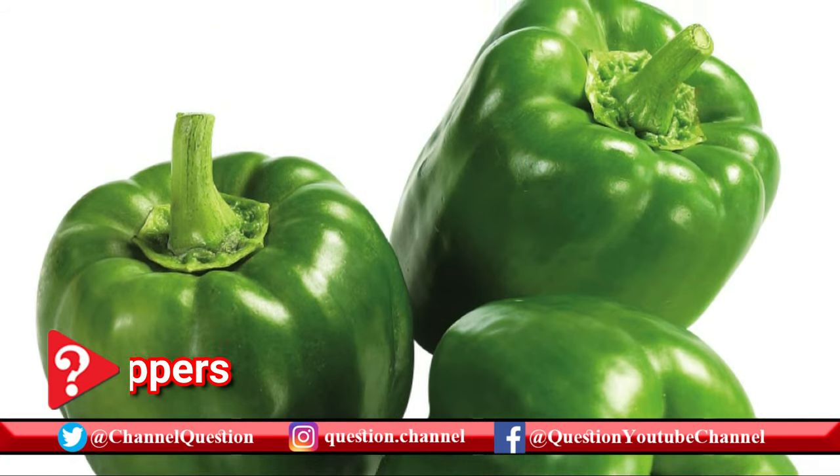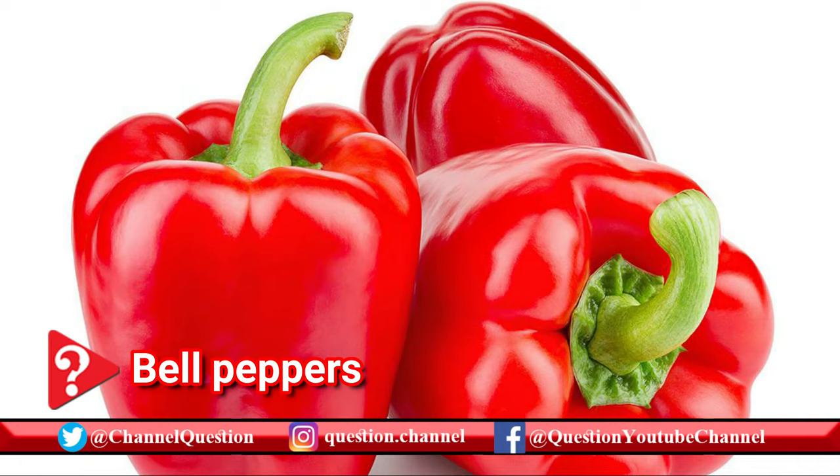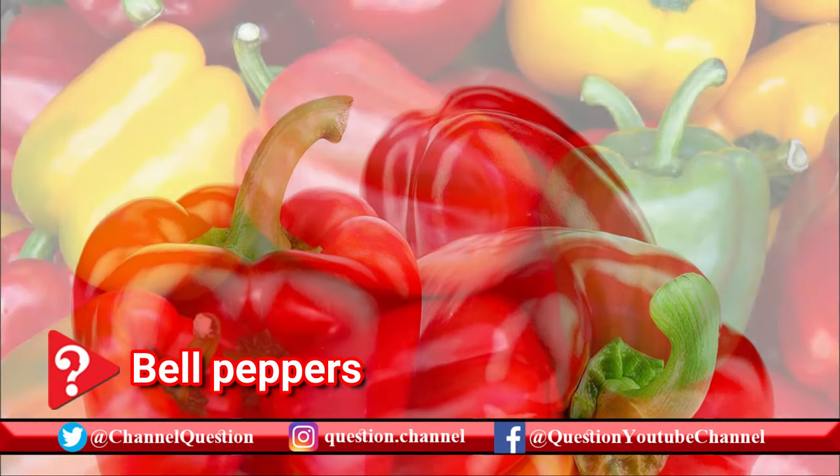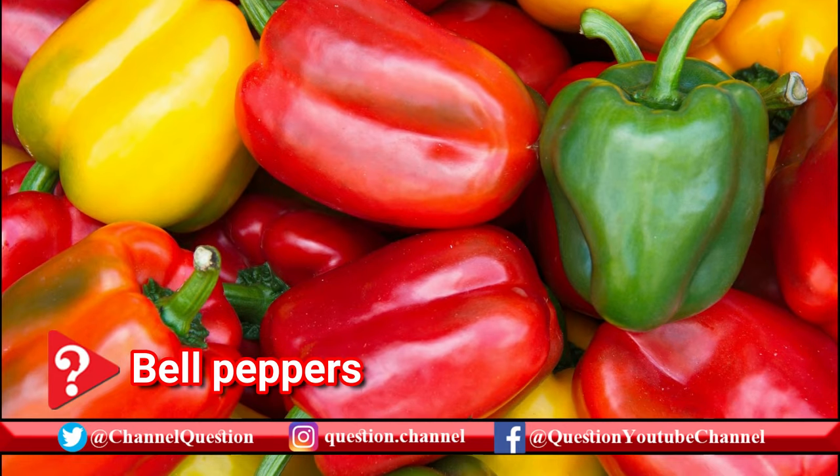Bell peppers are sweet and they can be eaten raw with hummus or other dips, or cooked into stir-fries. They're available in red, green, orange, and yellow. Sometimes they're dried and ground into paprika.